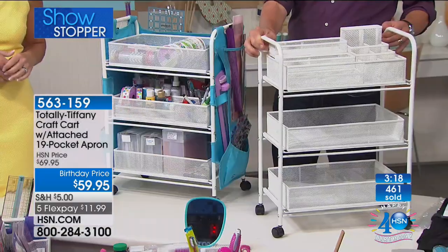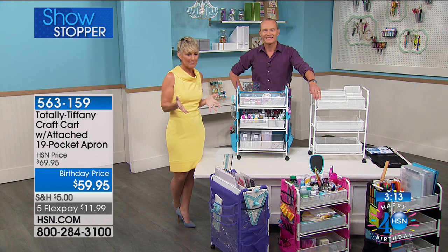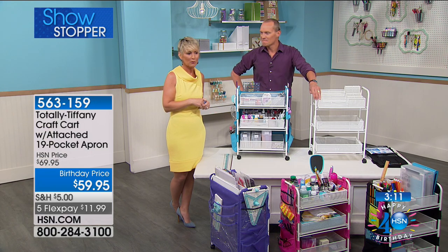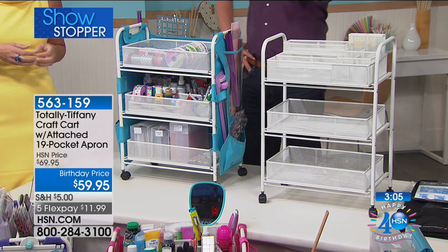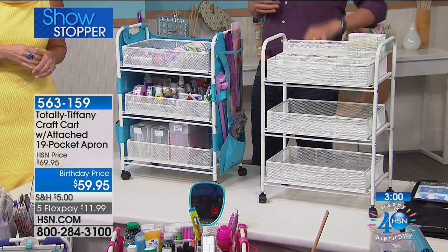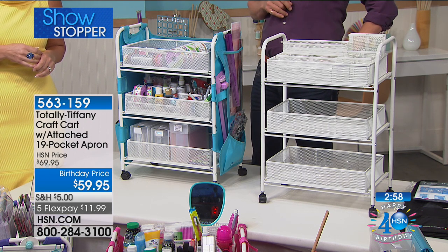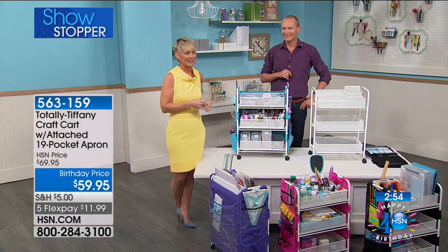Thank you — I'm so glad you're enjoying the cart. Do you use the paper trimmer pocket for paper trimmers or for big rulers? I use the paper trimmer pocket for actually my big scoring pad — my scorer that I have. It fits in there perfectly. I'm always switching it up depending on what I may want to take to a crop. I may not need one thing or another. It's wonderful. Like I said, it's very versatile.